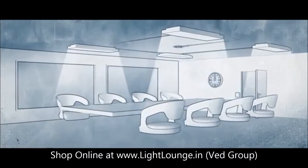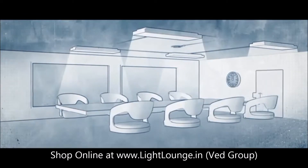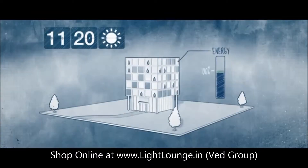Everybody knows that the simplest way to save energy is to turn off the light when nobody's in the office. By installing sensors, the lighting automatically switches off when there's nobody in the office for a period of time, allowing you to save up to 30% energy.